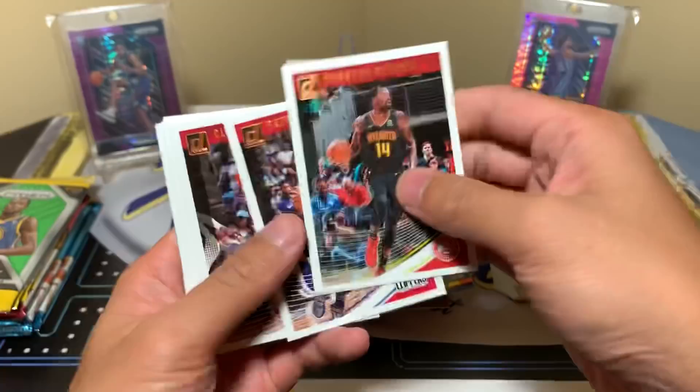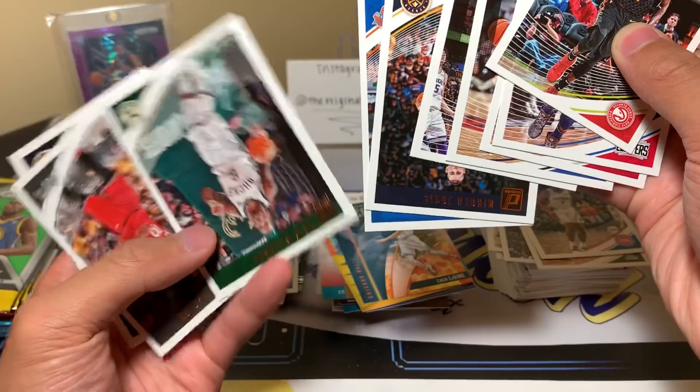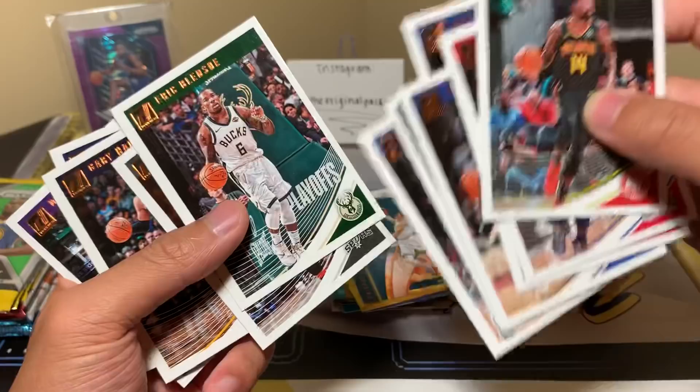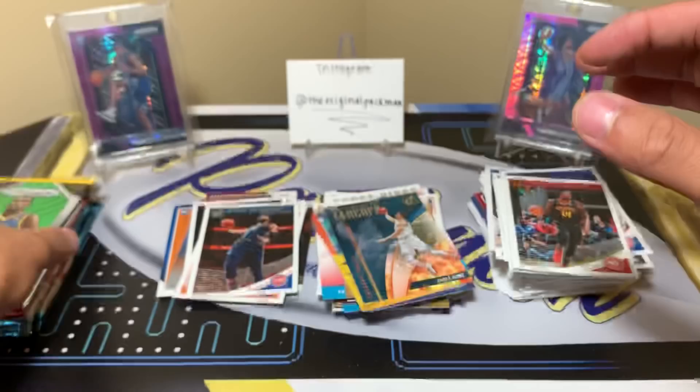Should be all base from here on. Oh, never mind — I thought this looked a little different, but it just says 'playoffs' on the back — not an insert set after all. Donruss is done. Unfortunately we didn't hit one of the two autos. Now it's Prizm time — some of the most legendary stuff in the hobby.